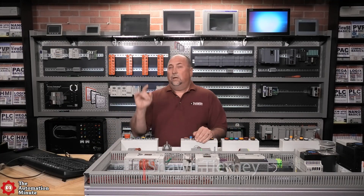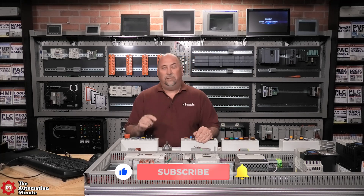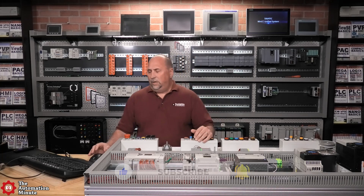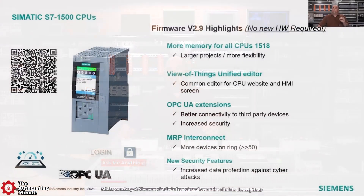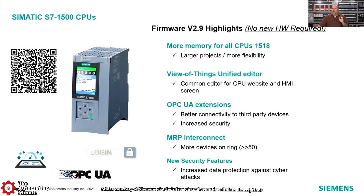Today we're going to take a quick look at what's new with Siemens PLCs based on their virtual event they had back on June 23rd. We're going to start with the new firmware for the S7-1500s, version 2.9. This does not require new hardware — it's firmware you can download into any of your S7-1500 CPUs.